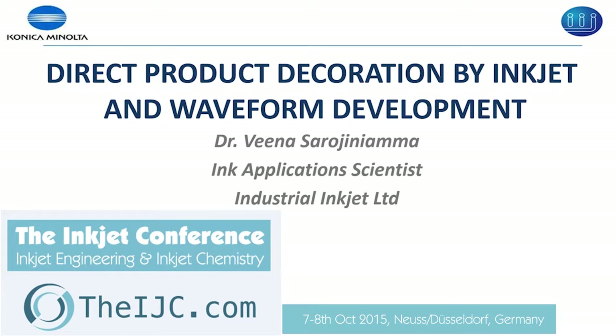I am going to talk about direct product decoration, its importance, and how it affects the image quality and speed by using different waveforms.